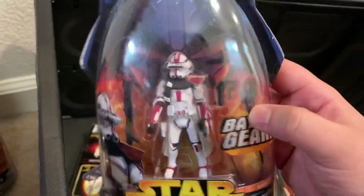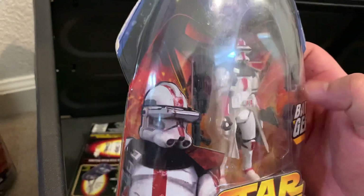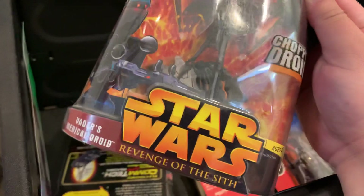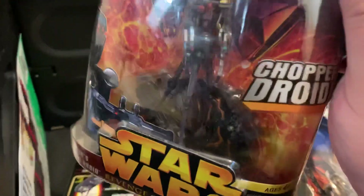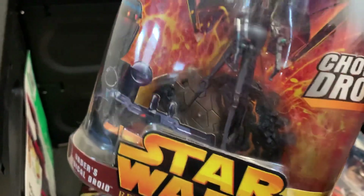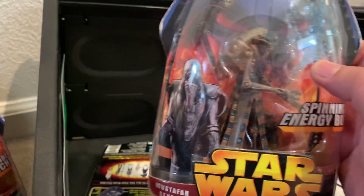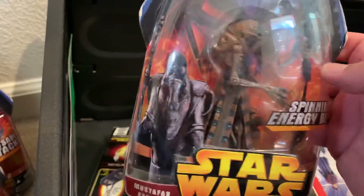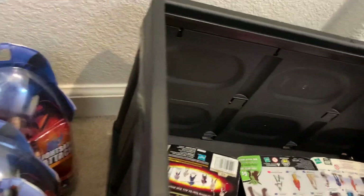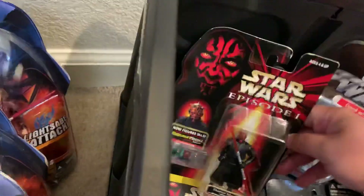One highlight is the Clone Commander — I believe I already have one but having another is cool. There's a red variant and a green variant, which I think I also got. I got the Chopper Droid and Vader's Medical Droid, which I believe was repacked in a box set I already have. The action figure stand base includes some Mustafar lava. I also got the Mustafar Sentry with spinning energy bolts — this one I definitely don't have.